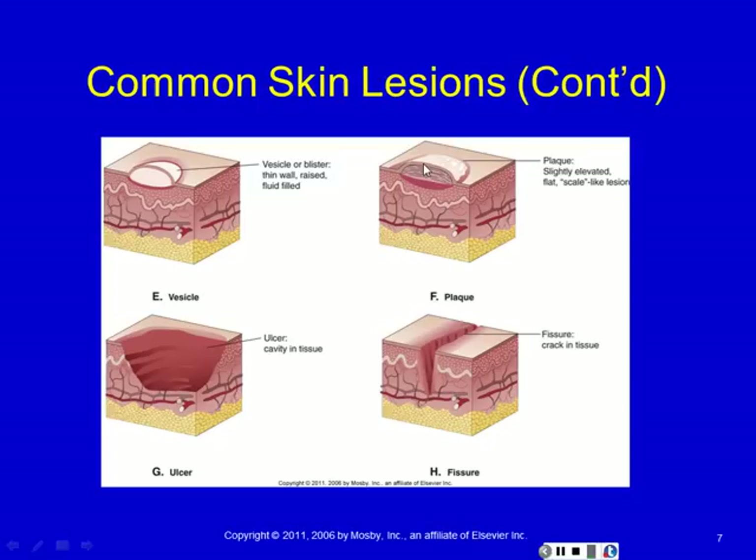An ulceration is a deep depression — it doesn't have a top, so when you look at the skin, you're actually looking down into the dermis. This is the kind of thing you see in pressure ulcers, in the diabetic foot, and sometimes after a vesicle has broken open there'll be an ulceration underneath. A fissure is a crack — we see this in scleroderma and eczema, where the skin actually cracks open and you can see the dermis underneath. Fissures, vesicles, and ulcers are usually very painful because the dermal layer is very rich in nerve endings.